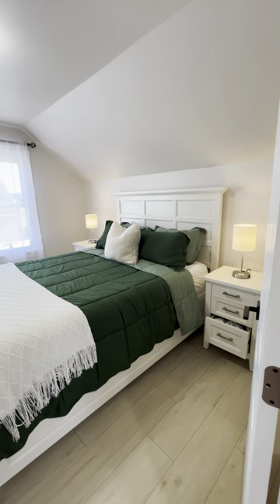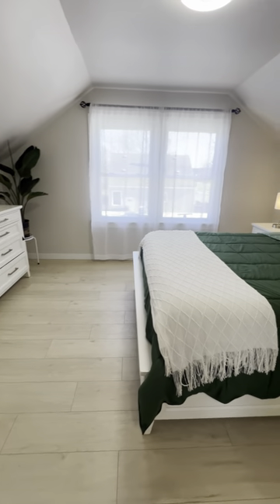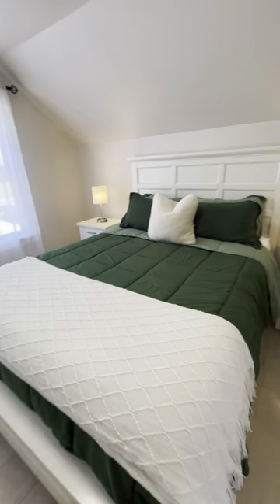This bedroom is the largest bedroom. It has a queen bed and sleeps two people.